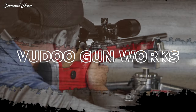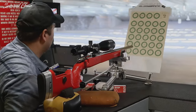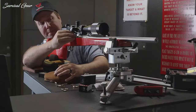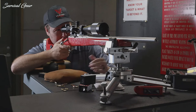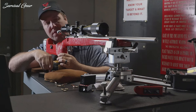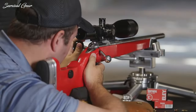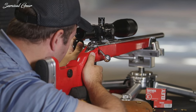Voodoo Gunworks V22. One of the absolute top dogs in the high-end 22LR game, Voodoo Gunworks believes that the diminutive rimfire cartridge deserves their best efforts, and demonstrated that with the V22 rifle. The V22 has been generating a lot of buzz in the shooting community, thanks to its exceptional accuracy and versatile design. The action has the same footprint as the Remington 700, so it is compatible with a wide variety of Rem 700 chassis, triggers, and rifle accessories.